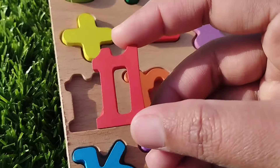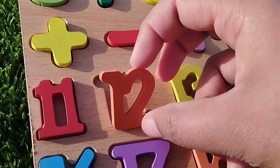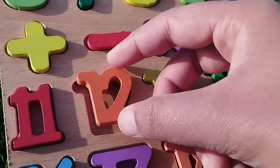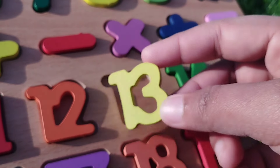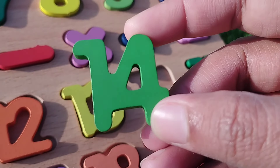Number 11. The next number is number 12. 12. Number 13. 13. The next number is number 14. 14.